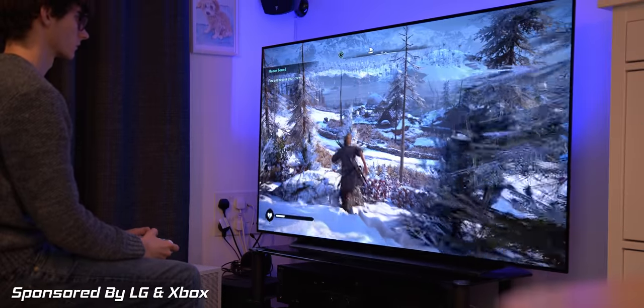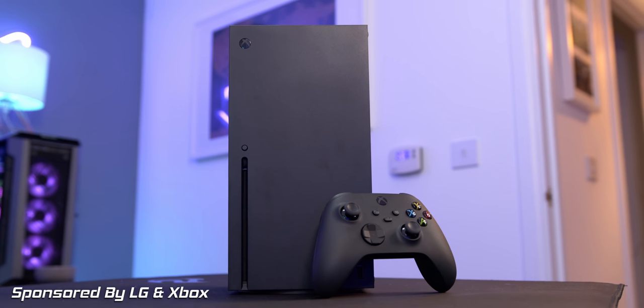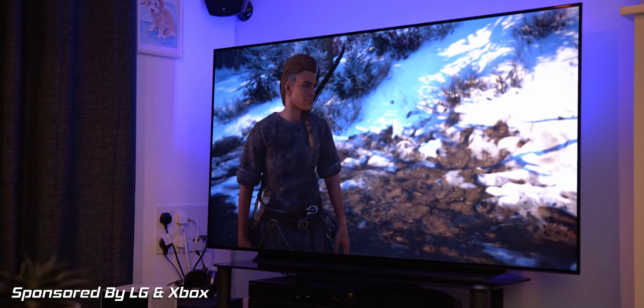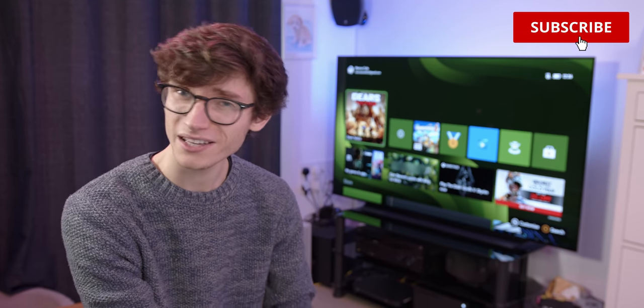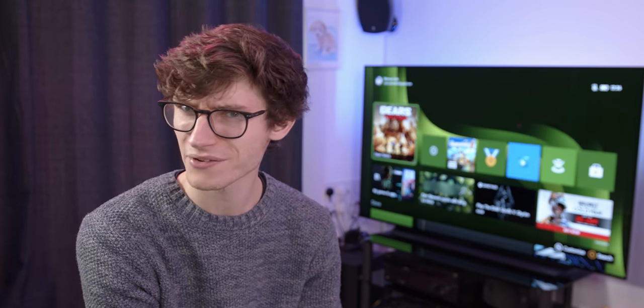It is an absolutely huge time for next-gen gaming. Brand new consoles, better than ever graphics cards, and immersive open world experiences for all of us to dig our teeth into. If you're anything like me, you're going to want to pair your brand new gaming gear with the best TV possible, and in this video I'm going to help you make that decision, as I've teamed up with both Xbox and LG to give you this guide on everything gaming TV.